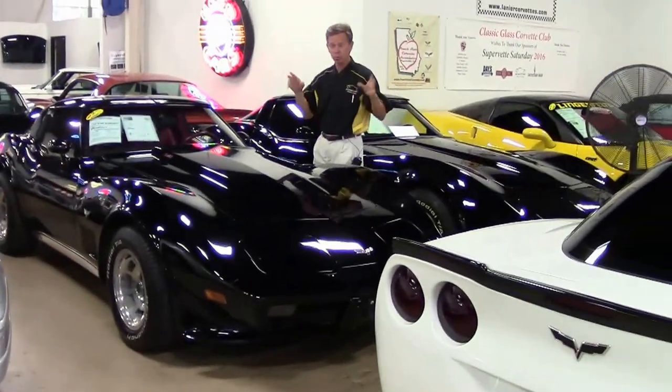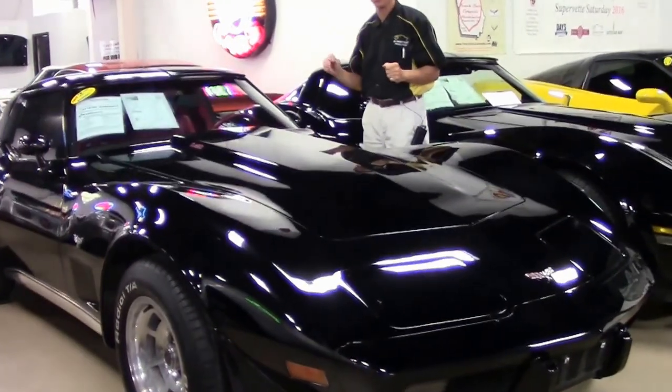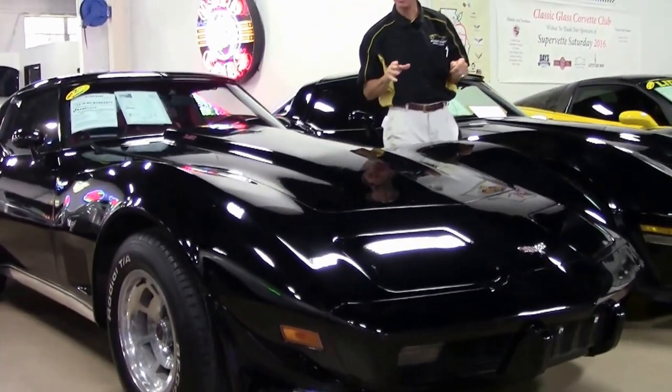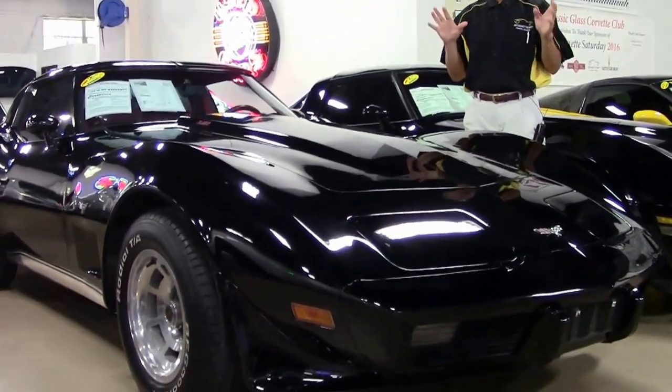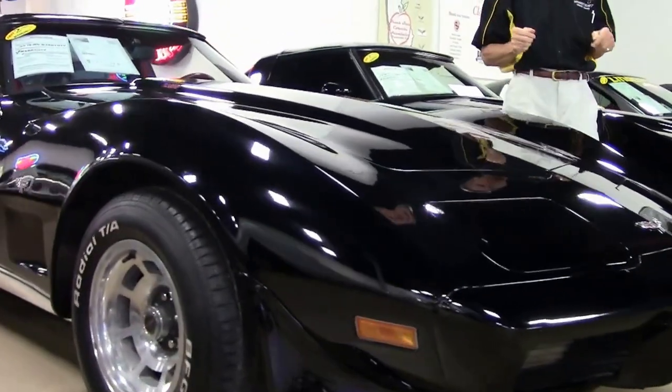Today we're going to take a look at a really nice-looking '79 black with red interior. Good color combination. Air-conditioned car, L82. Just one example of the many Corvettes we keep in stock, and it's got a free two-year warranty.